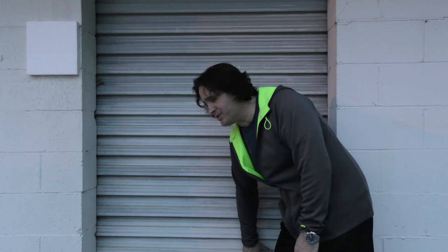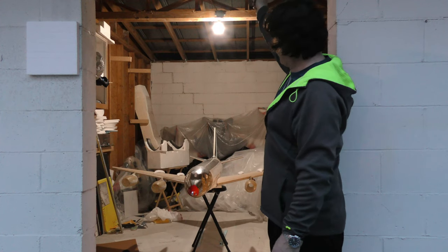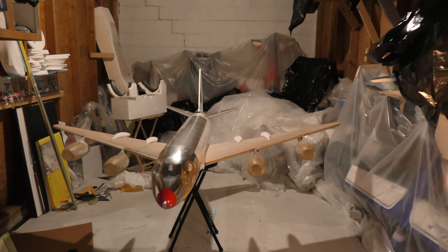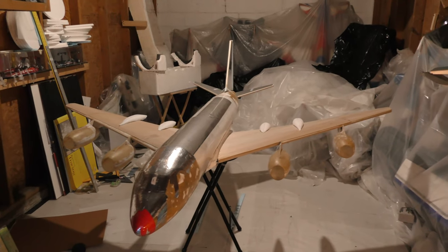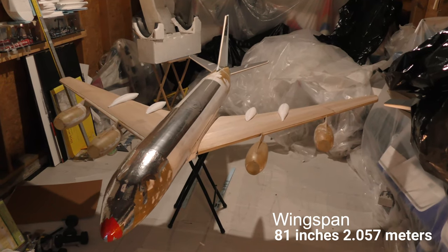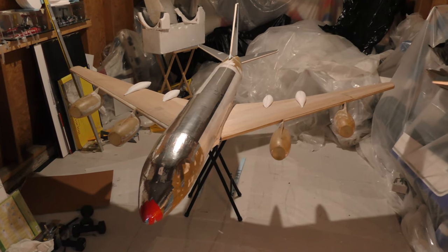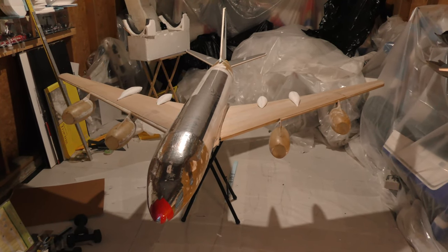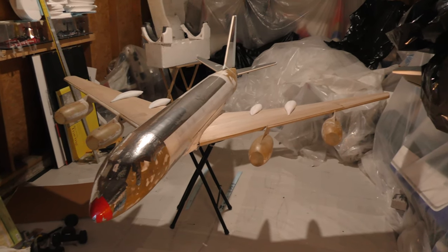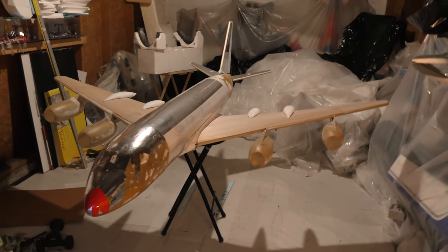Not every day you see one of these in the RC world — a Convair 990 American Airlines, currently under construction. You definitely don't see one of these every day. She is 7.8 feet long, almost eight feet. Wingspan about seven feet, and she's big — bigger than the Lift Times 300, bigger than the Norwegian 737 MAX 7, and even four inches longer than the JL 880, which is 88 inches long. This girl is 92 inches long — 7.8 feet.